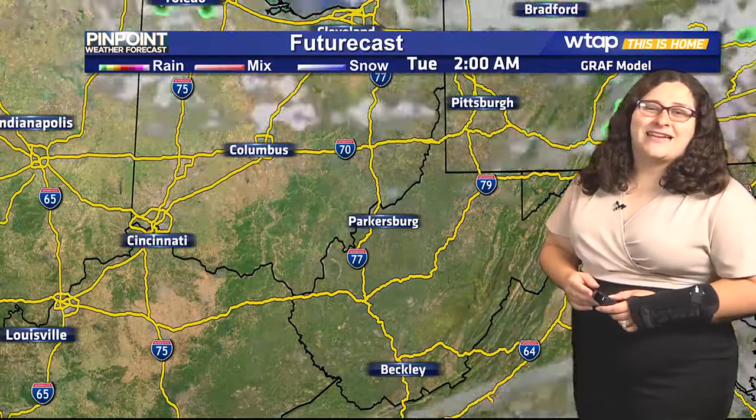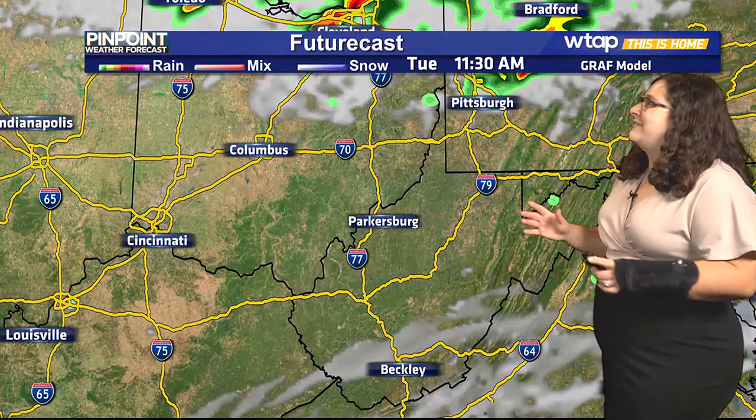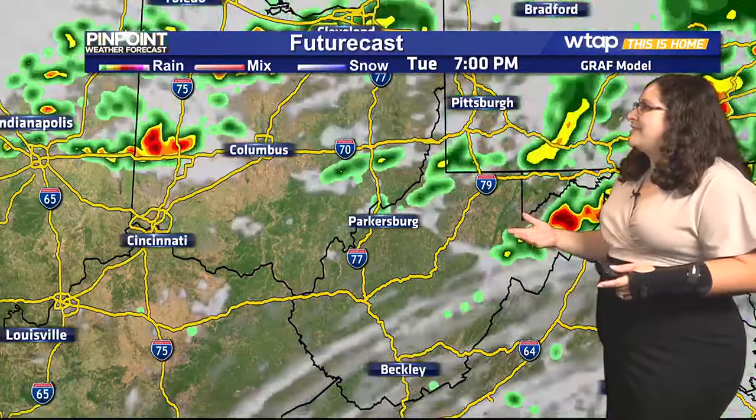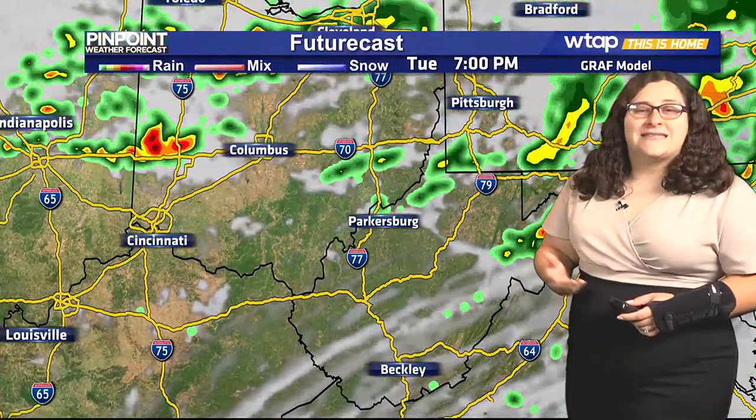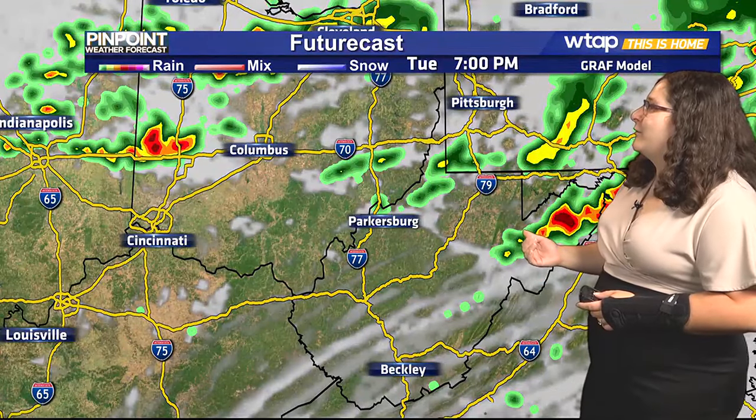If you plan any outside yard work, you might want to make sure you put some sunscreen on. Moving through the start of tomorrow, we're going to be seeing another sunny day, but as we move into the afternoon and evening, that's where we're going to see those clouds build in, as well as a chance for some rain showers as that cold front approaches.